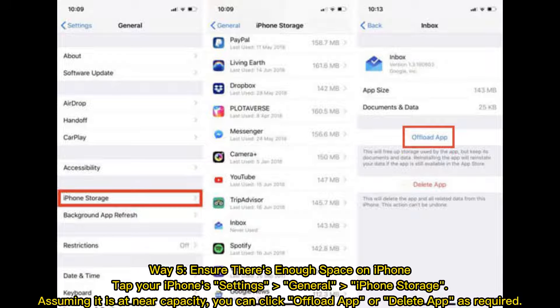Way 5: Ensure there's enough space on iPhone. Tap your iPhone Settings, General, then Phone Storage. If it is at near capacity, you can click Offload App or Delete App as required.